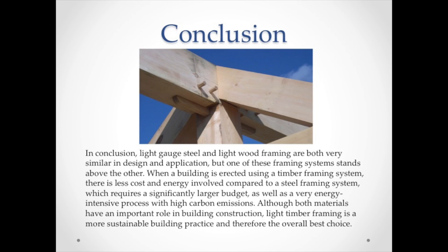In conclusion, light gauge steel and light wood framing are both very similar in design and application, but one of these framing systems stands above the other. When a building is erected using a timber framing system, there is less cost and energy involved compared to a steel framing system, which requires a significantly larger budget as well as a very energy intensive process with high carbon emissions. Although both materials have an important role in building construction, light timber framing is a more sustainable building practice and therefore the overall best choice.